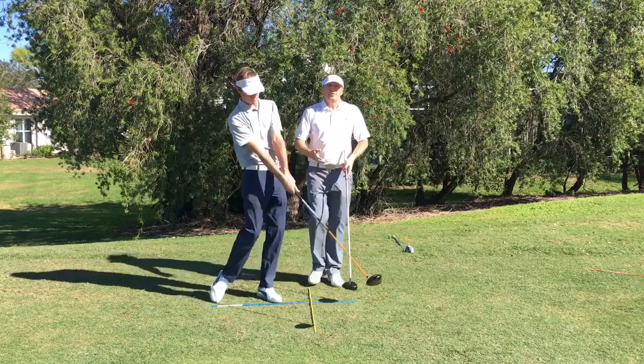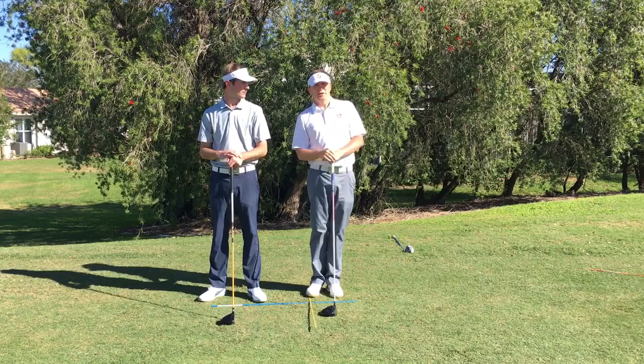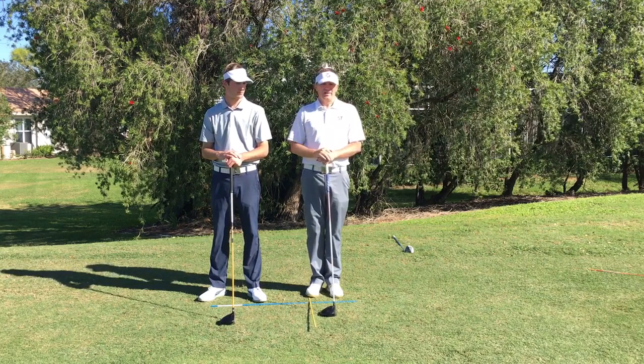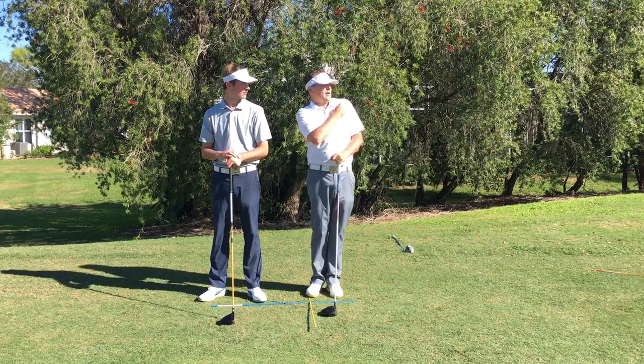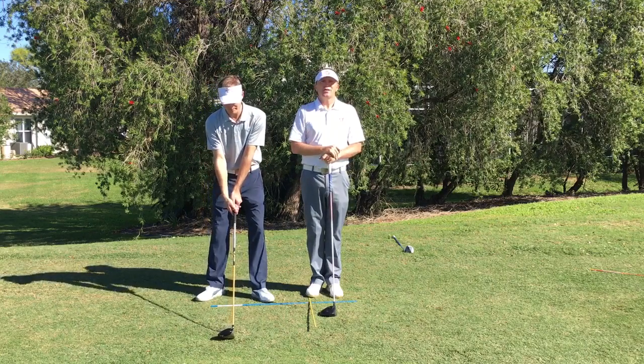To be clear: when a golfer comes through the ball, they are extending, they are tilting, and they are turning. As they do that, the left shoulder, by definition in turning on a tilted angle, is moving back, up, and in coming through the ball. That helps shallow the angle of attack.